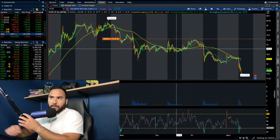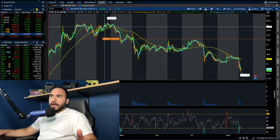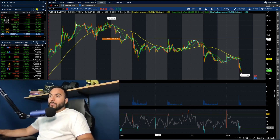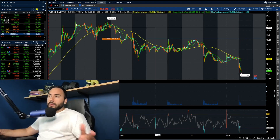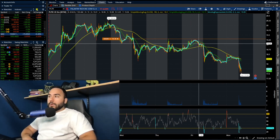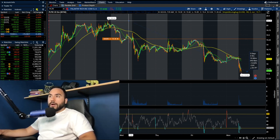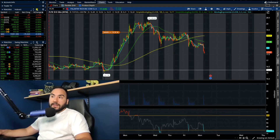That puts us now under the lows from Friday and from all of last week. Last week was not the best week for Palantir — we did hit over $20 earlier in the week, specifically on Tuesday we hit $20.24. But after that, Wednesday, Thursday, Friday, and now Monday, we've been selling off pretty much every single day — about four days of red. Heading into earnings, this is honestly not the worst sign considering how overbought it was at $20 — we're now down 13% from that point.